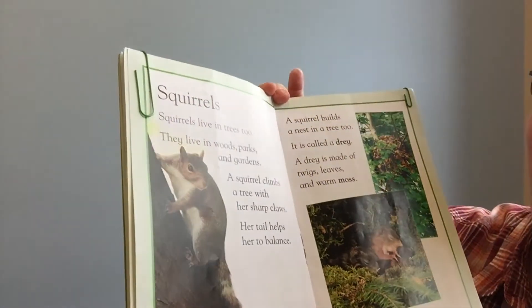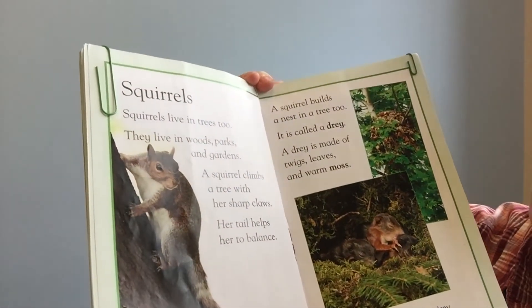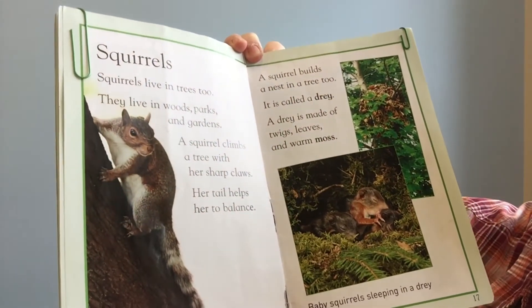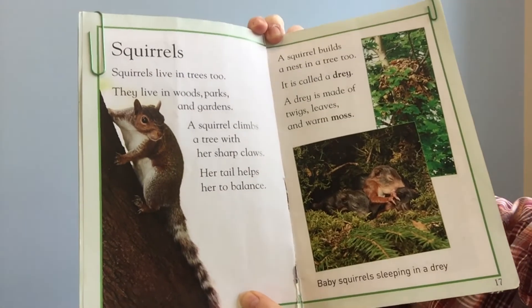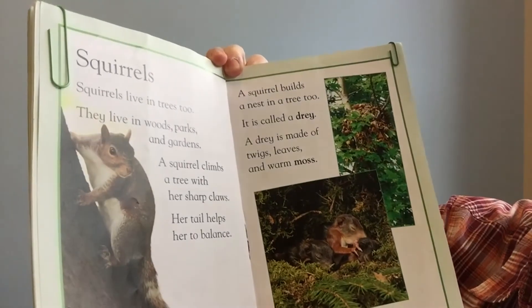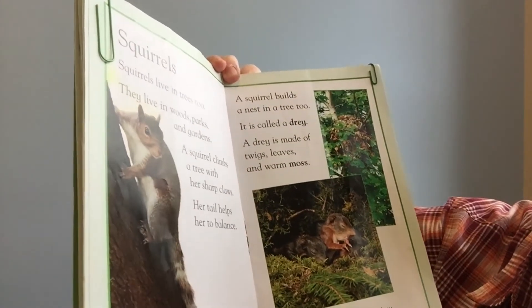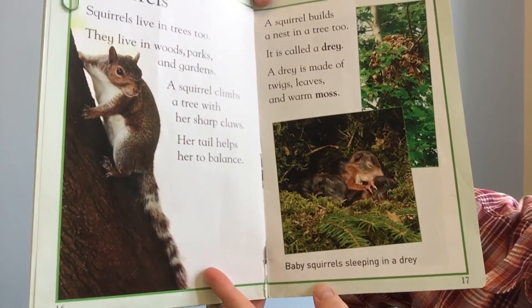Alright, now let's read about some more animal homes. Squirrels. Squirrels live in trees too. They live in woods, parks, and gardens. A squirrel climbs a tree with her sharp claws. Her tail helps her to balance. A squirrel builds a nest in a tree too — it is called a dray. A dray is made of twigs, leaves, and warm moss. And there's some baby squirrels sleeping in a dray.